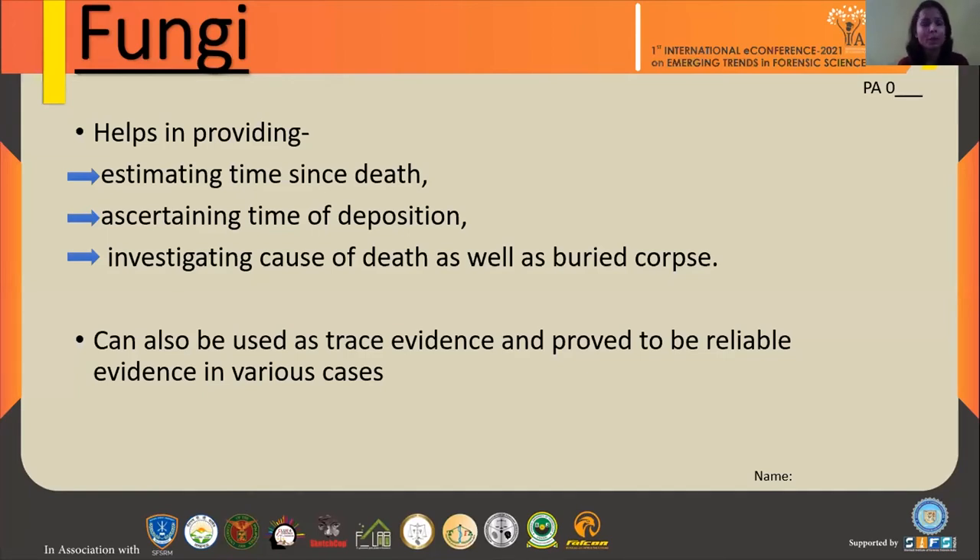I recall one case reported by Will Steyer. It was a rape case in which the suspect denied the claim made by the victim that they had a sexual relationship in a local park. After collecting mycological information from the suspect and the victim and comparing it, it was observed that the suspect was lying, because the mycological observations closely matched the area described by the victim. Fungi can be useful in solving various cases and was proved to be useful evidence in those cases as well.